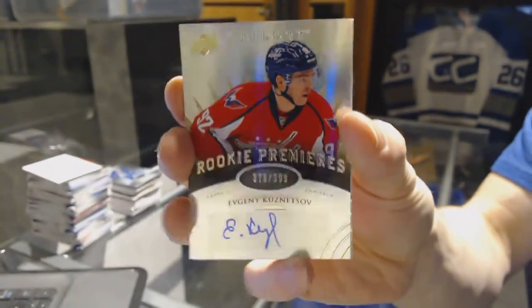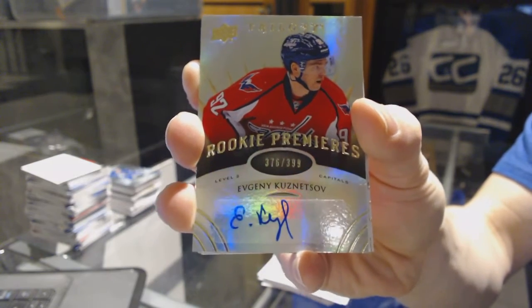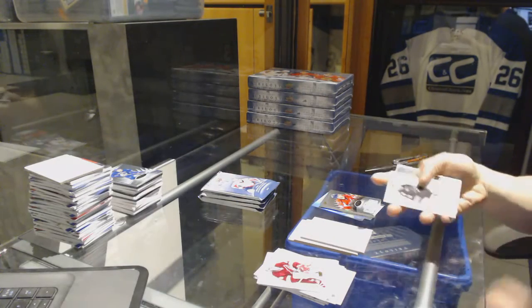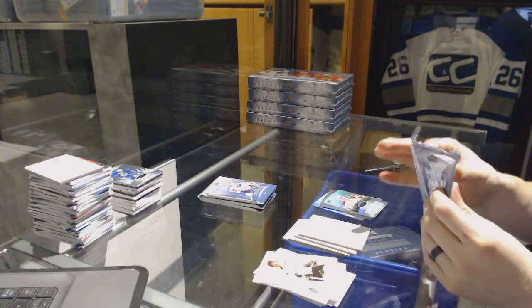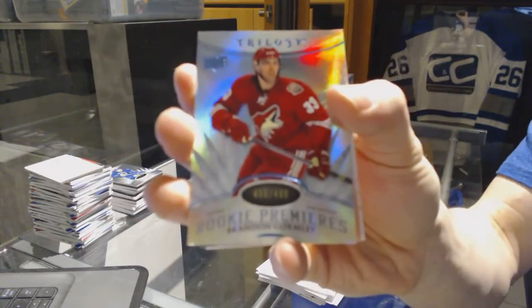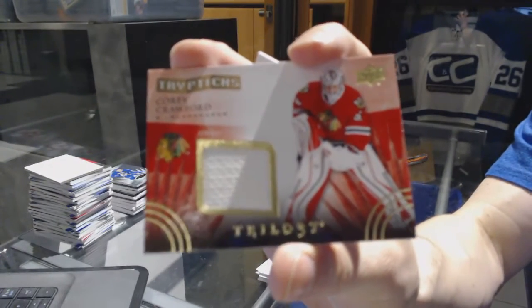We've got a level 2 rookie autograph number to 399 for the Washington Capitals, Evgeny Kuznetsov. Level 2 rookie autograph out of 399 for the Colorado Avalanche, Joey Hishin. Radiance Blue rookie number to 499 for the Arizona Coyotes, Brandon Gormley. And a Triptyx jersey number to 600 for the Chicago Blackhawks, Corey Crawford.